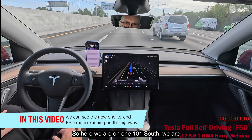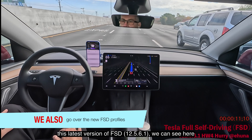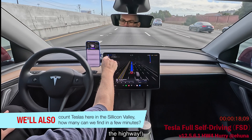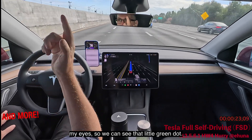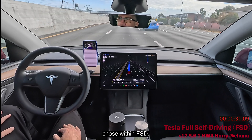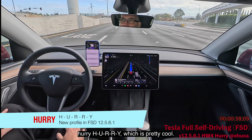Here we are on 101 south in Redwood City going towards Palo Alto. On this latest version of FSD, the little blue circle is on and the camera is seeing my eyes — we can see that little green dot. I'm in the Hurry profile, which spells out H-U-R-R-Y.